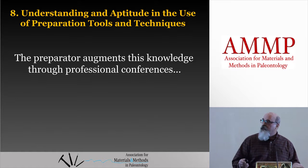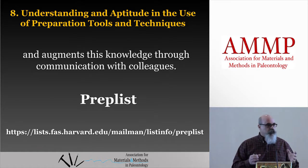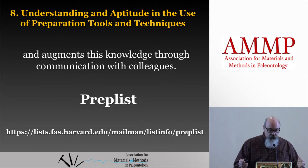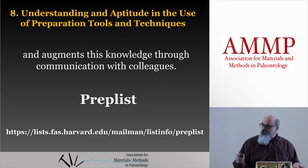The preparator augments this knowledge through professional conferences — here we are, I came here to get augmented. We also augment our knowledge through communication with colleagues. Generally we start with our immediate coworkers in the lab. You always went to the graybeards. Now we have the prep list — the vertebrate paleontology preparator's mailing list — which is a tremendous resource for seeking guidance from fellow preparators. I recommend joining it if you haven't. It's a friendly, very helpful group. The instructions are on the SVP website in the preparator's resource section under for members.